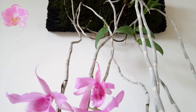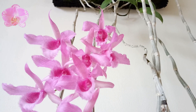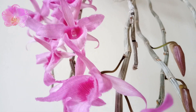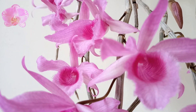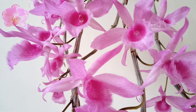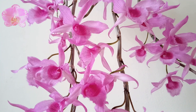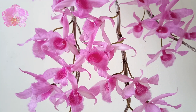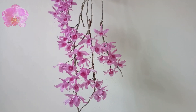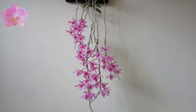It was the first time they bloomed last year, producing only five flowers. This year there are over 40 flowers in total. If you like pendulous Dendrobium, Dendrobium Odastra 'Red Rose' is highly recommended. Thank you for watching and I'll see you next time.